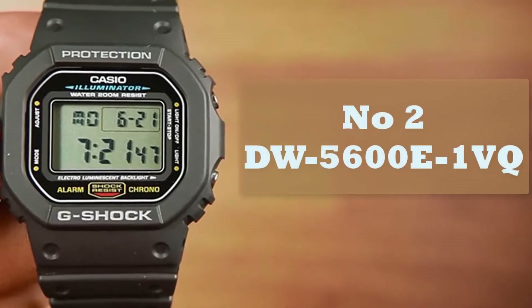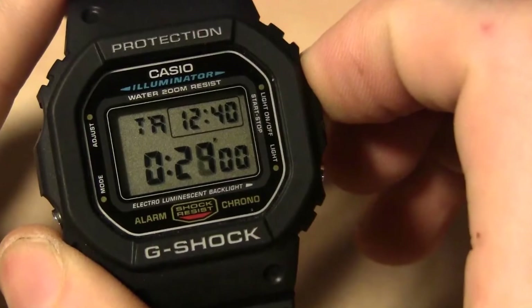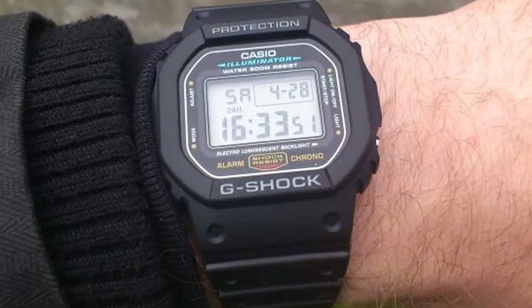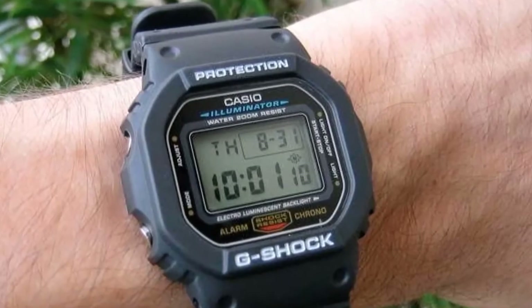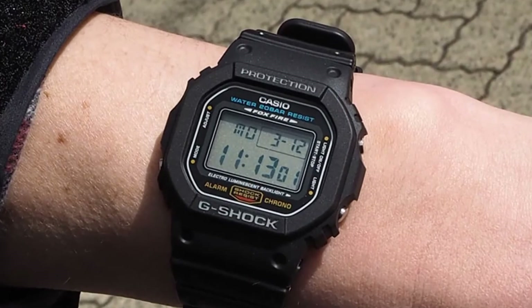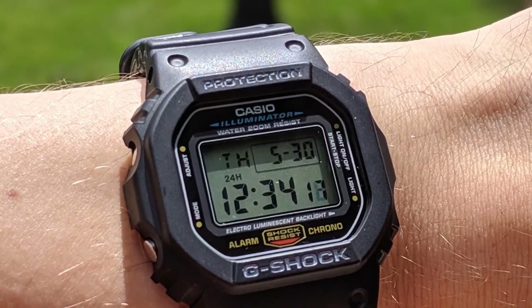Number 2: DW-5600E1VQ. Watch fans worldwide should recognize the silhouette of the DW-5600. It's an iconic design and reminiscent of the basic Casio digital we would have all been exposed to growing up. This model is solar-powered too, and claims to run as normal on even minimal exposure to light. Despite its basic design, you still get a wealth of features including several alarms, timers, and world time zones.